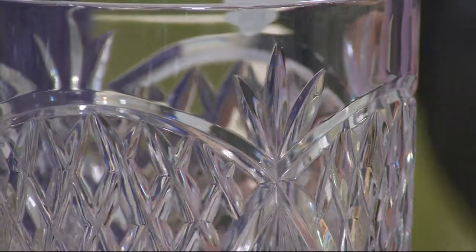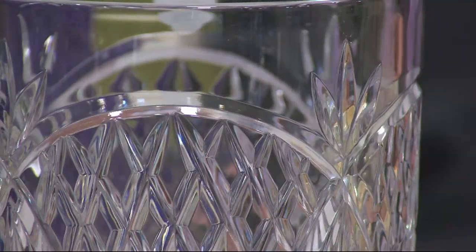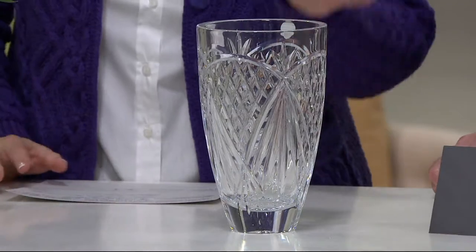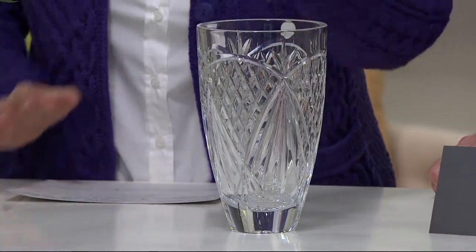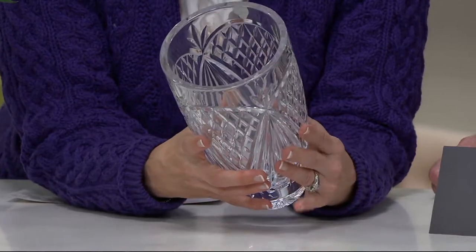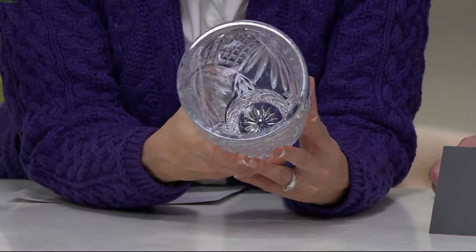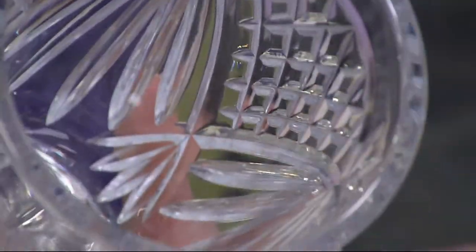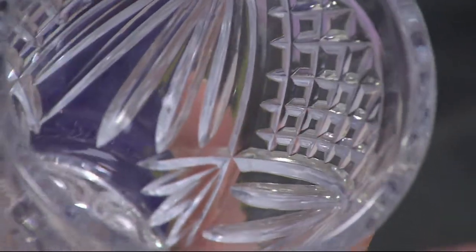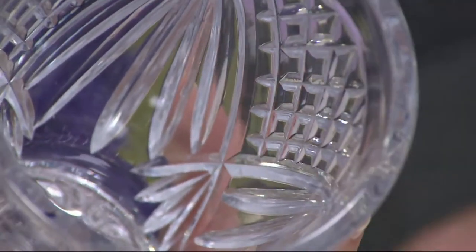You will not get this back at the factory. You will only get it at QVC at today's special value price. This is eight and a half inches high — look at that, five inches in diameter on this vase. You should feel the weight on this thing. It weighs about 10 pounds — or it feels like it. It's a heavy piece.